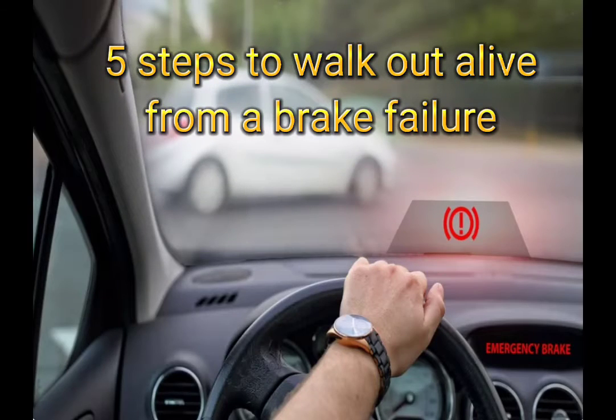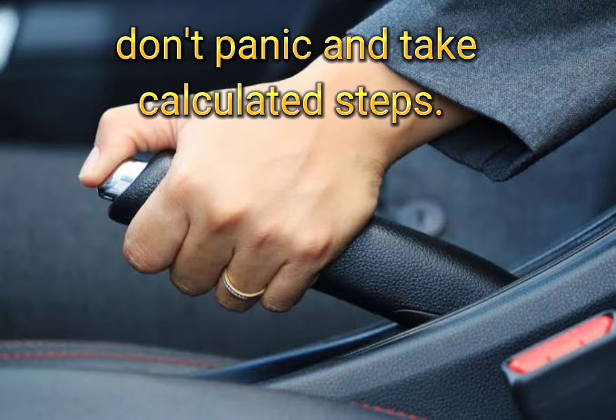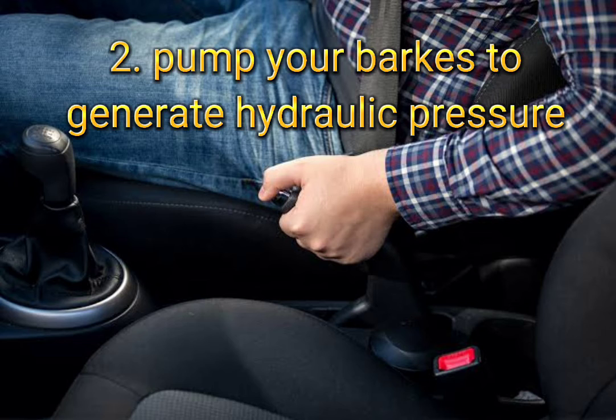5 steps to walk out alive from a brake failure. Step 1: Gradually deploy your parking brake or handbrake. Don't panic and take calculated steps.